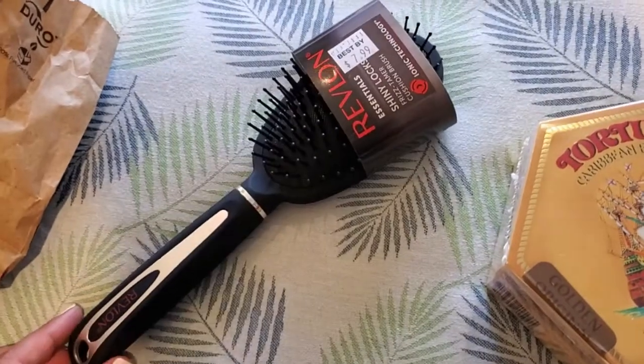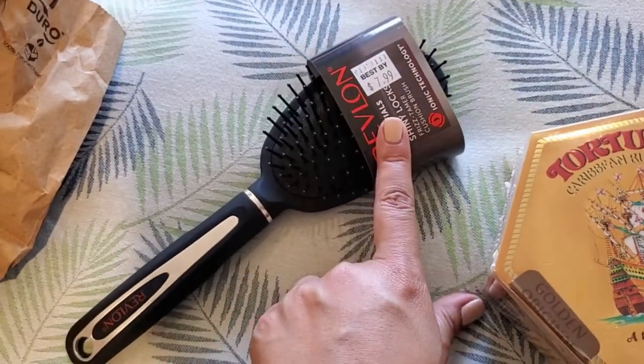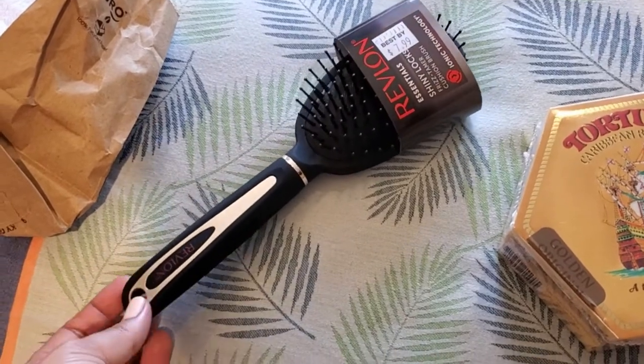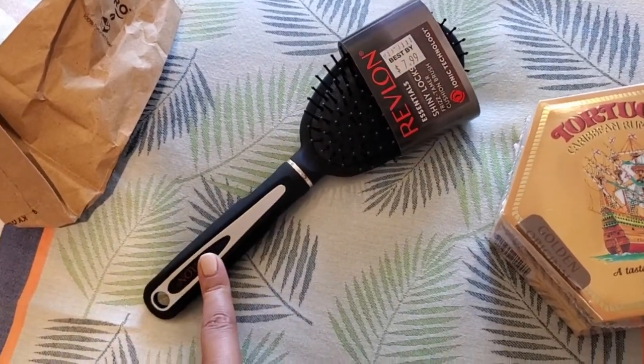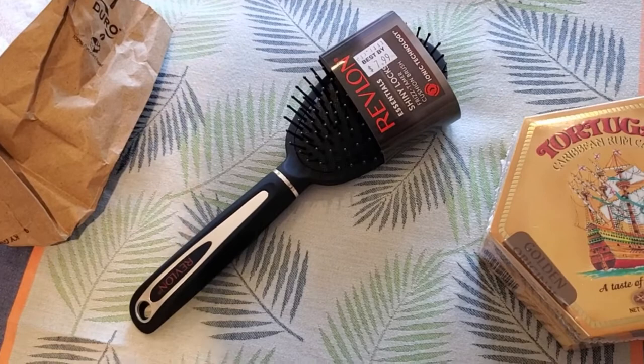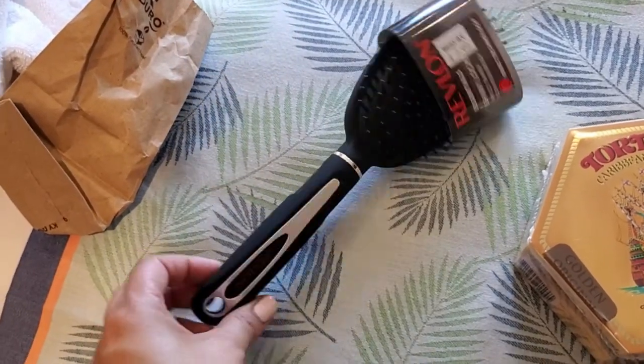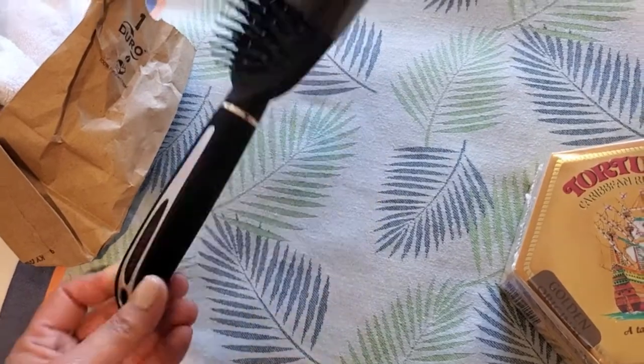I also broke down and got a hairbrush — it was $7.99, probably doubled the price, but no tax. That's the one thing I forgot to bring with me. I brought a comb but I've just been missing a hairbrush, and I'm gonna use this well after the cruise.